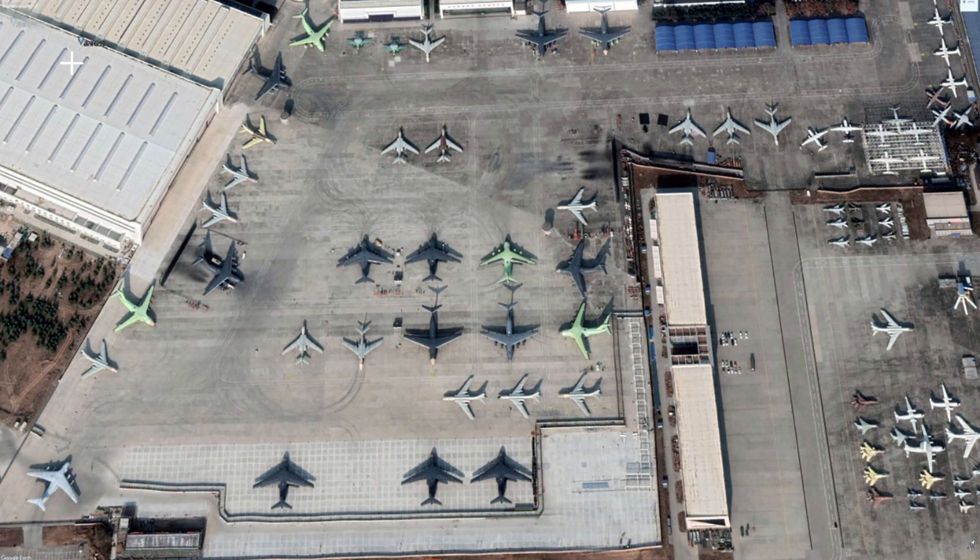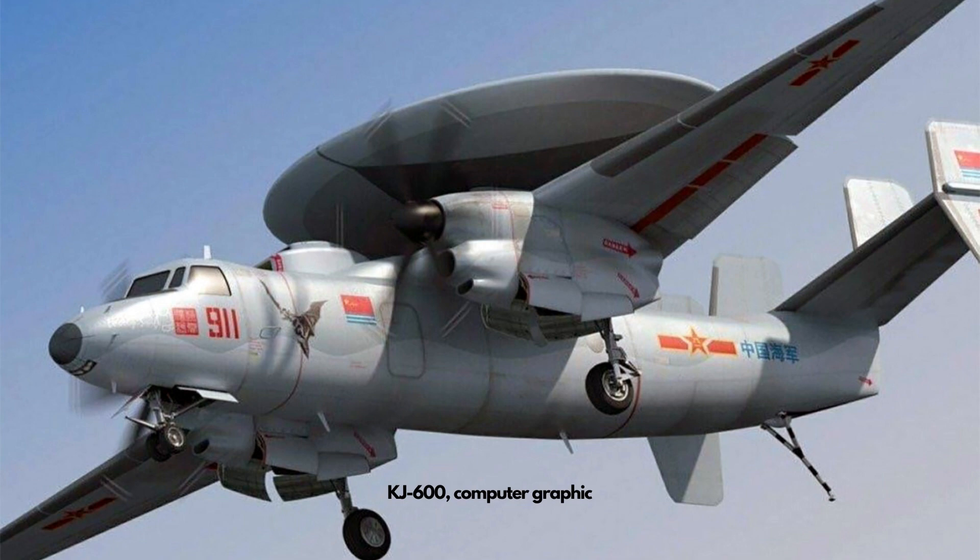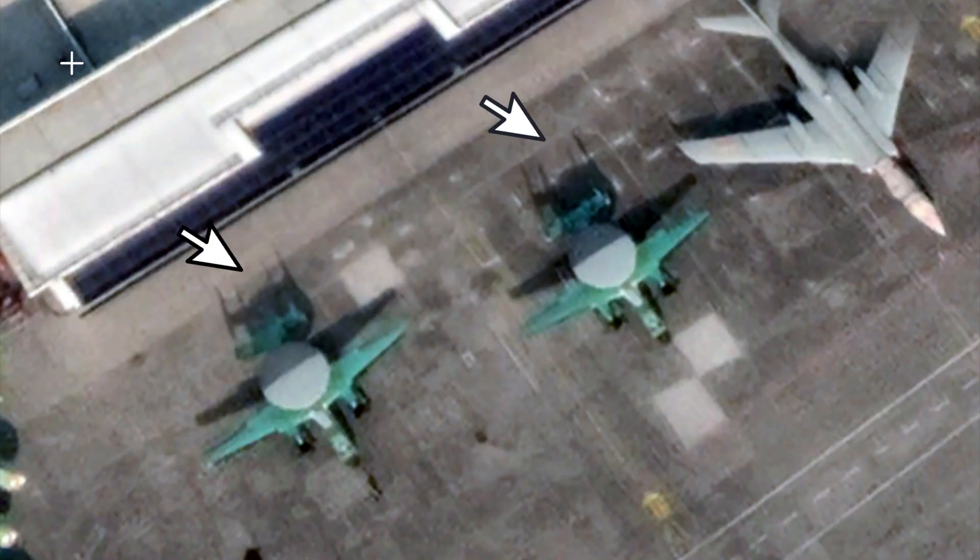A new photo surfaced online showing the latest Chinese early warning aircraft, the KJ-600, revealing more details for the first time. The KJ-600 is the first Chinese Navy carrier-borne early warning aircraft, and the newly released satellite image unveiled its tail, closely resembling the U.S. Navy E-2 Hawkeye aircraft.